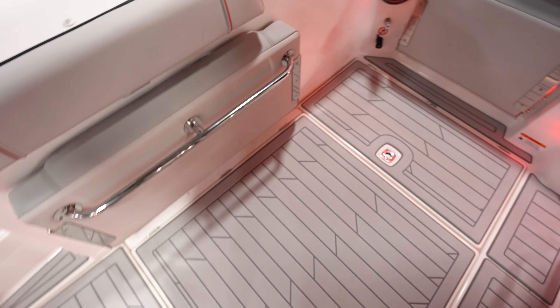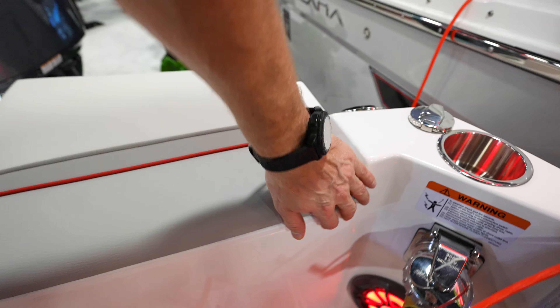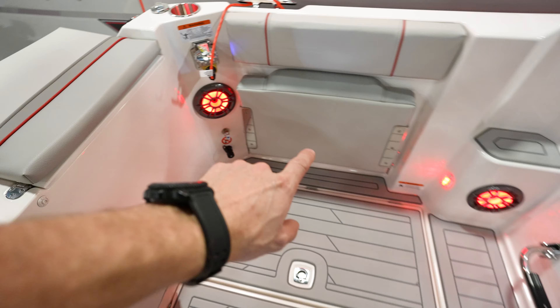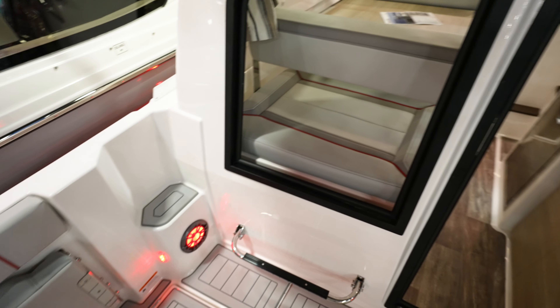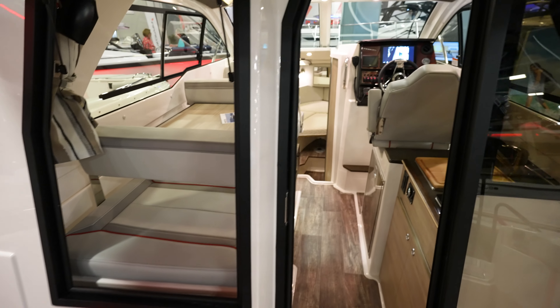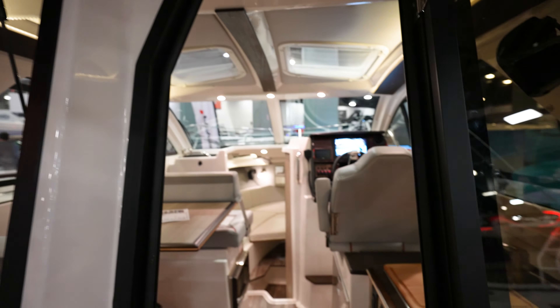Here you've got a seat that pops out. In here, not sure what this is — open this up, looks like we've got a live well back in there. And then you've got another seat that pops up there. Big, huge open window that opens up into the pilot house area. You've got a camera right there. Bimini top over the whole back of it.